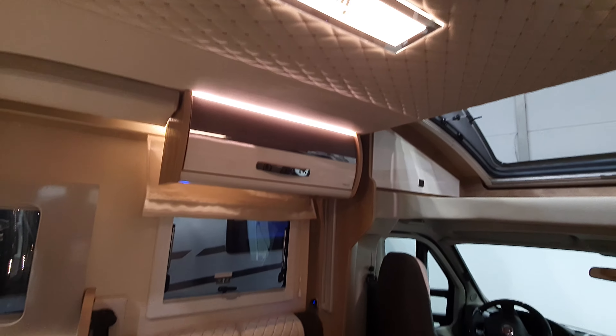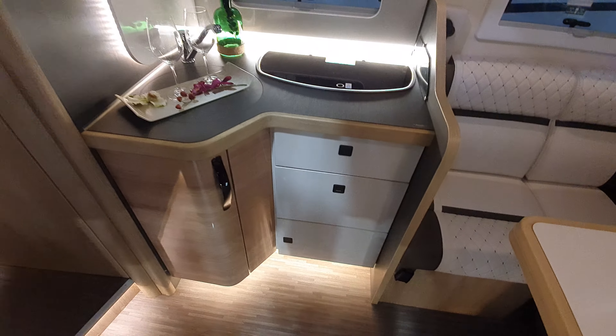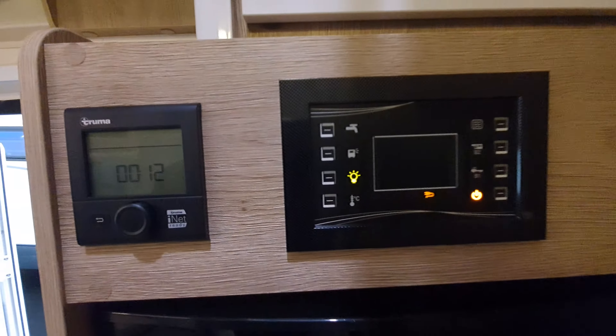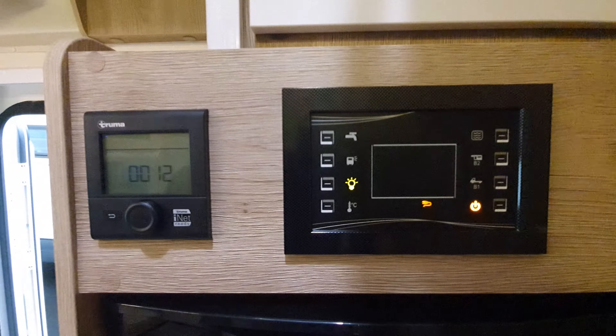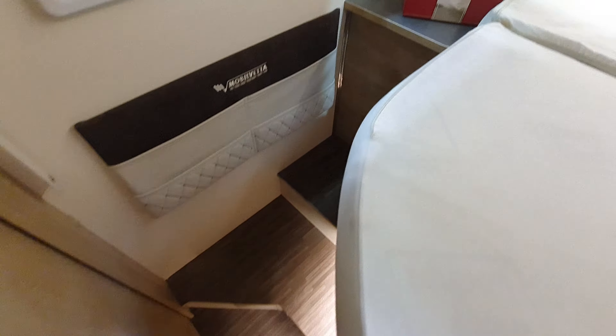What about the lighting situation? I'll put the light on before I start — this is the best I can do. Let's see how well that's worked out.